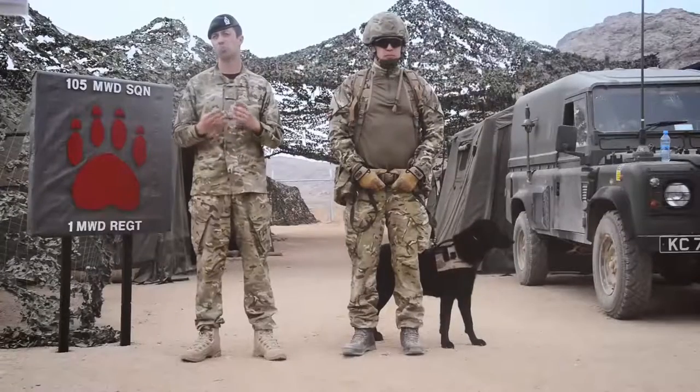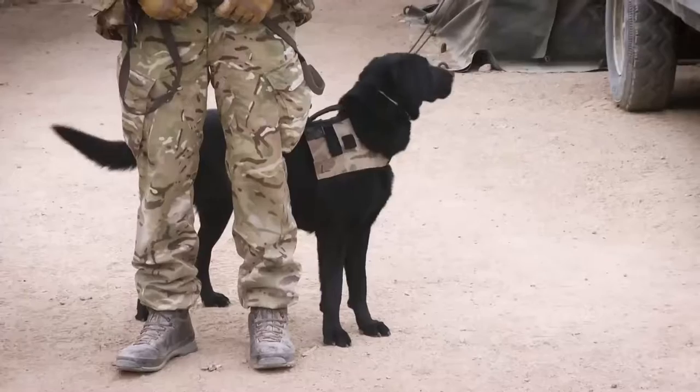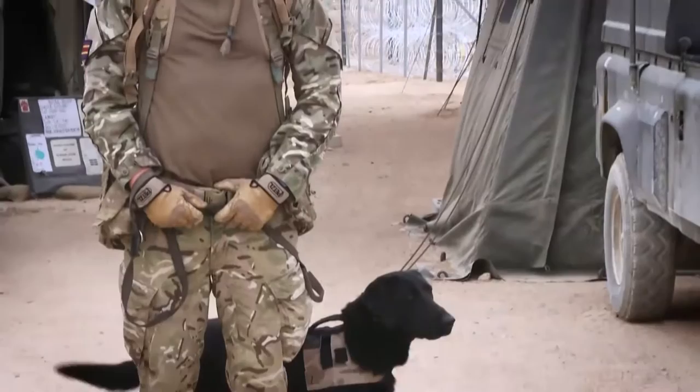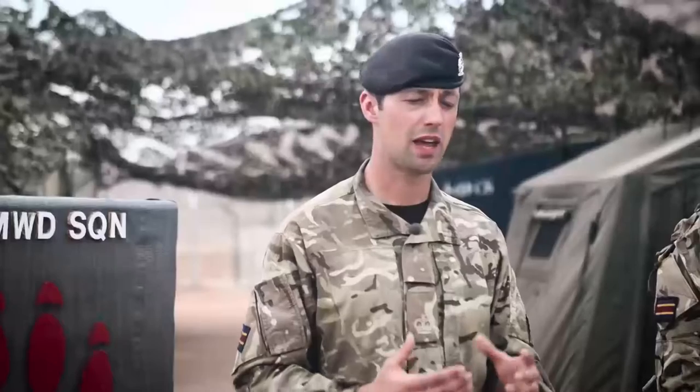The Arms and Explosives Search Dog is a multi-utility dog. It can search for weapons, explosives and ammunition in any given area, so long as it's safe to do so for the team to move in there. They work mainly with infantry call signs and Explosive Ordnance Disposal call signs.